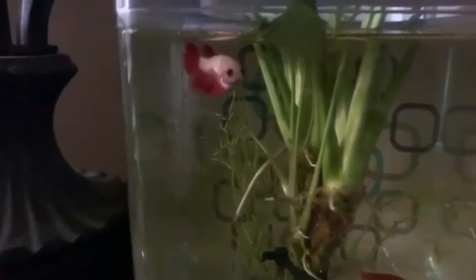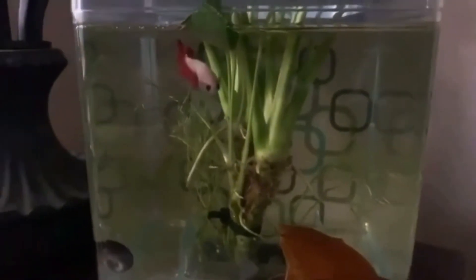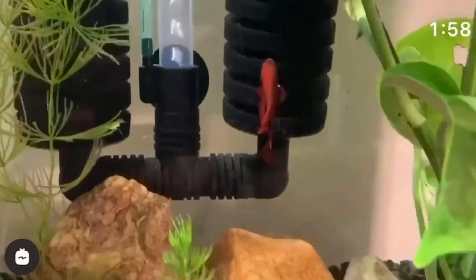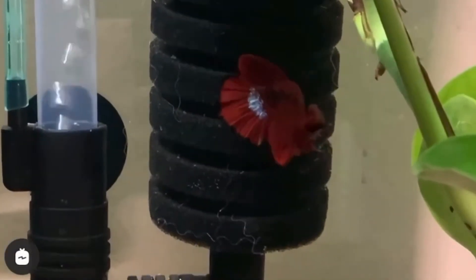Now let's see what the two look like. Cute little red crown-tailed female, along with a robust, handsome, red hellboy plakat male. I think their babies are going to be lovely.